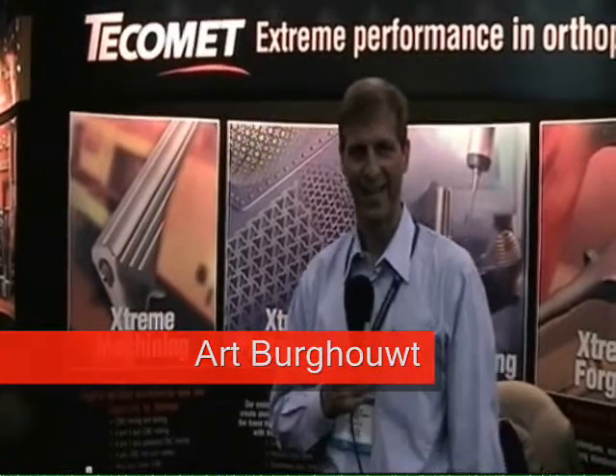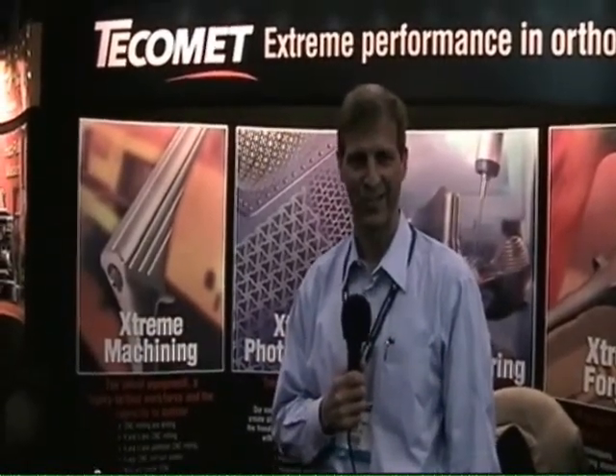Hi, I'm Art Burkhout. I'm with TECOMED as Director of Business Development. We're a technology company based in Wilmington, Massachusetts. Since 1964, we've been a leader in metallurgical processes and fabrication of high-tech, high-precision components for the medical implant markets and for high-end aerospace and defense applications.